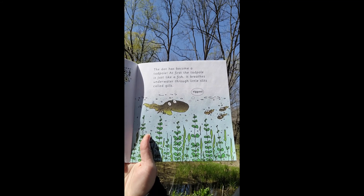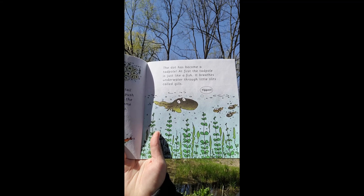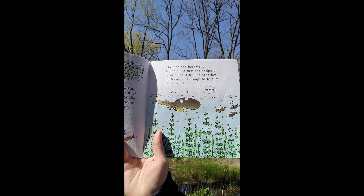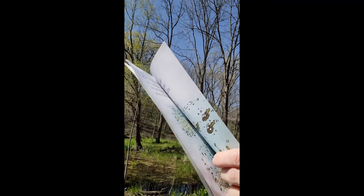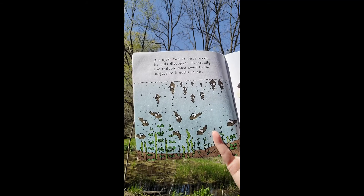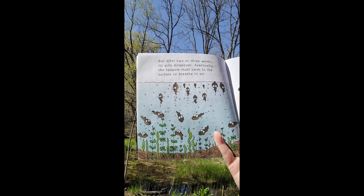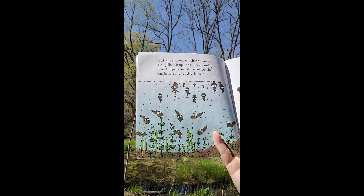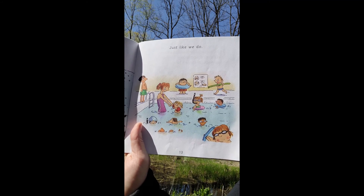The dot has become a tadpole! At first the tadpole is just like a fish — it breathes underwater through little slits called gills. But after two or three weeks its gills disappear. Eventually the tadpole must swim to the surface to breathe in air, just like we do.